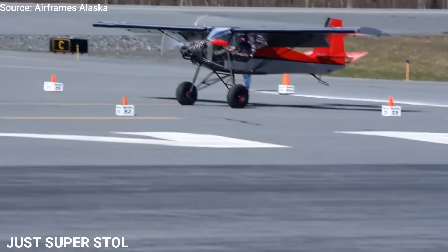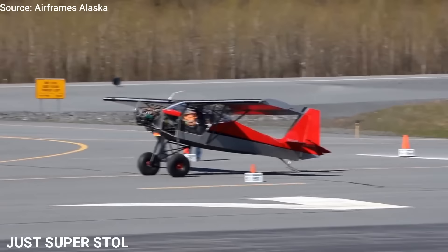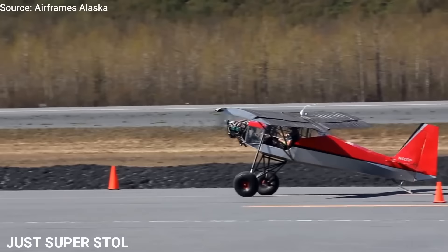With a fuel burn of only 4 gallons per hour, the hourly fuel cost in this aircraft runs as little as $15 per hour. Using the 100-horsepower Rotax 912U engine, this airplane cruises at 100 miles per hour, climbs at 1,000 feet per minute, with a range of 450 miles. With $75,000, you can build this aircraft for yourself.